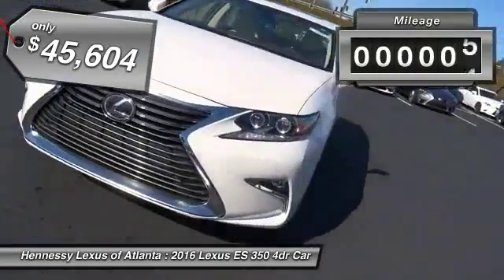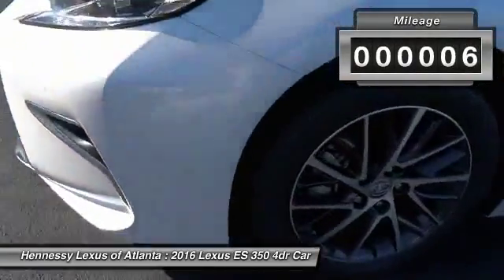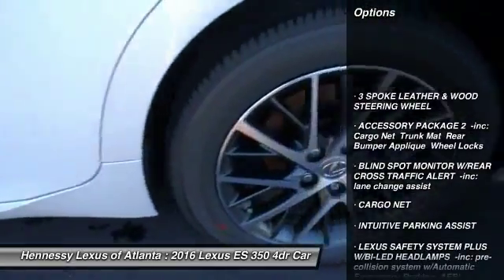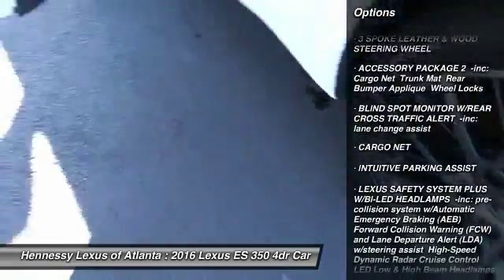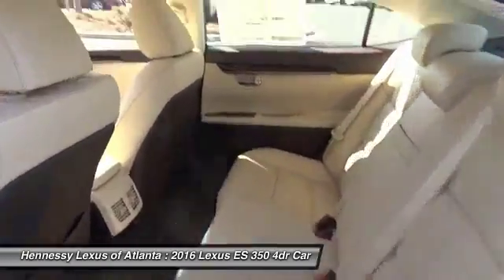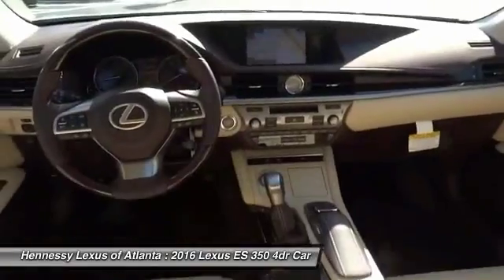This vehicle has less than 100 miles. Here are some of this vehicle's great options: backup camera, steering wheel audio controls, anti-lock braking system, power passenger seat, Bluetooth, moonroof, power steering, 4-wheel disc brakes, aluminum wheels, and FWD.